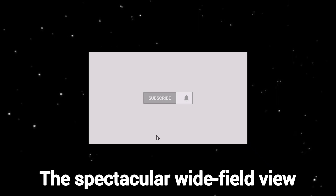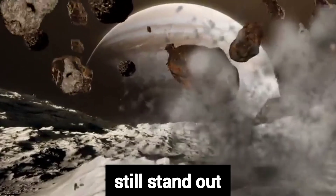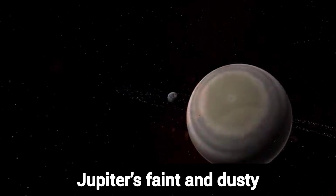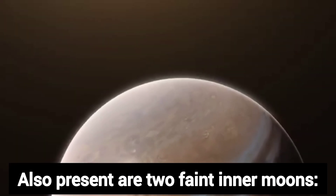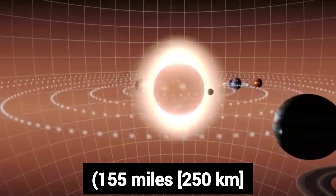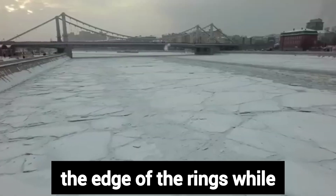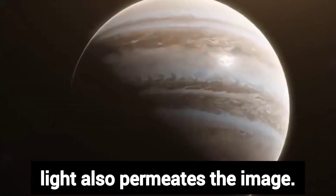The spectacular wide-field view of Jupiter combines images through two infrared filters. The Jovian clouds and aurorae still stand out, but many more details appear in this composite photo. The power of JWST is exemplified by its ability to capture Jupiter's faint and dusty rings in the same image as the bright planet itself, which shines one million times brighter than the rings. Also present are two faint inner moons: Amalthea, 155 miles (250 kilometers) in diameter in its largest dimension, and Adrastea, 12 miles (20 kilometers) across. Adrastea appears as a dim dot at the edge of the rings while Amalthea lies about twice as far from Jupiter's limb. A rich background of scattered light also permeates the image.